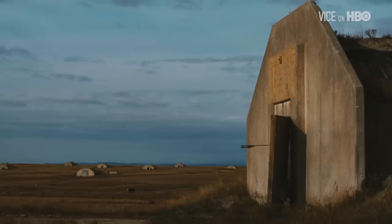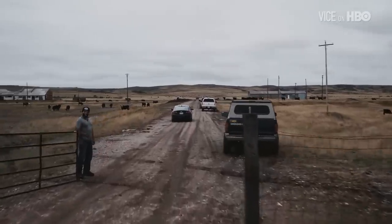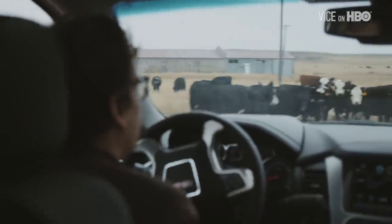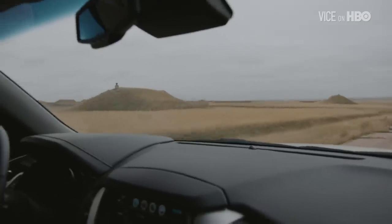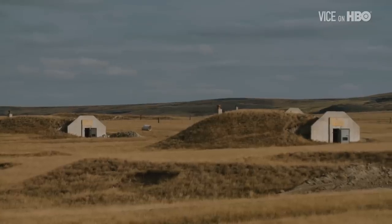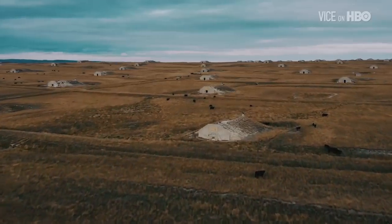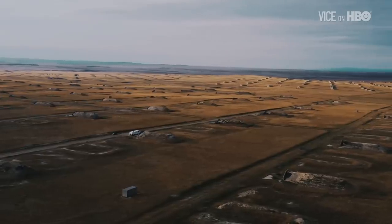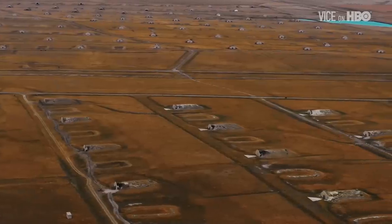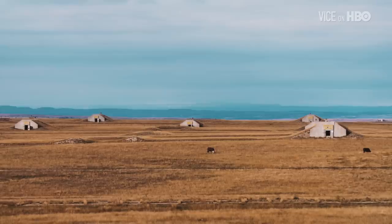We're on our way to essentially a kind of condominium complex of shelters called Vivos X Point. They got a fence on theirs — that's a good unit. It's like a survivalist gated community. This whole place was actually an Air Force base back in the 60s, comprising some 575 bunkers. It's supposedly the largest survival community on Earth, at least according to itself.